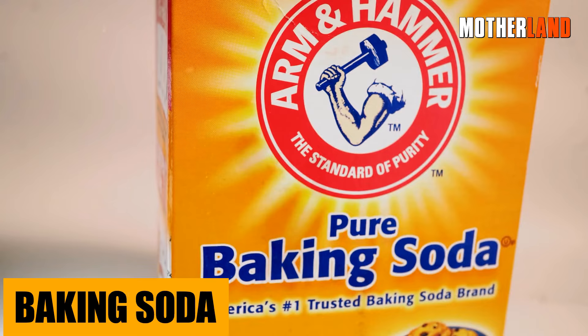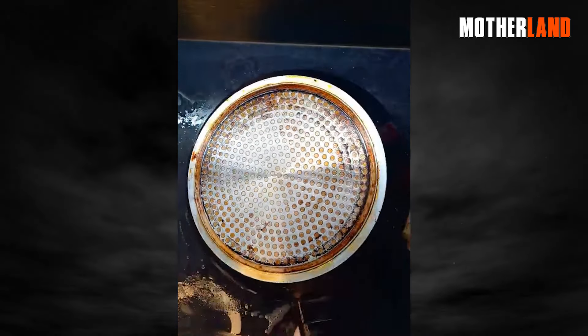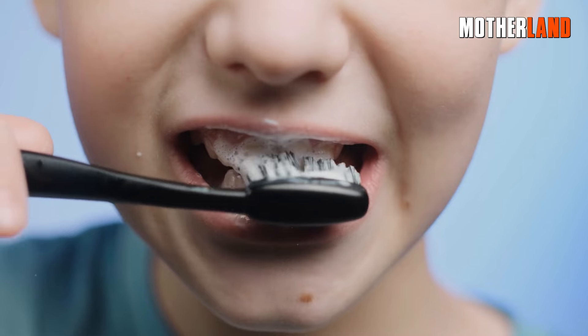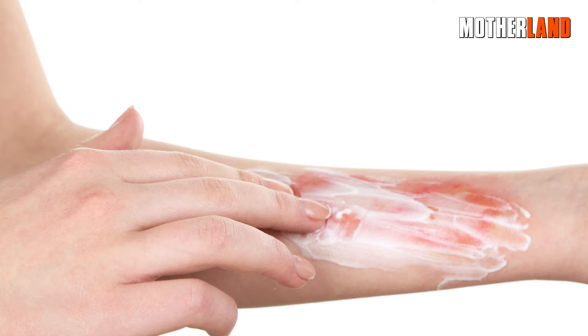Baking soda. This humble kitchen ingredient is like the Swiss army knife of powders. Need a gentle abrasive to clean? Baking soda. Looking for a quick deodorizer? Bingo! Forgot your toothpaste? This can be a stand-in. Got an insect bite or a little heartburn? Baking soda to the rescue. Really, the uses are endless.